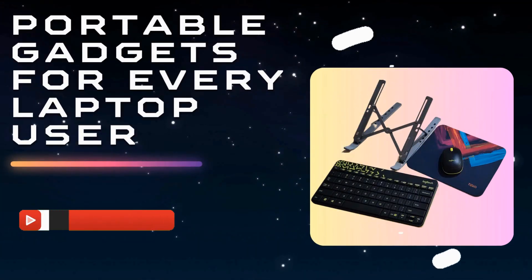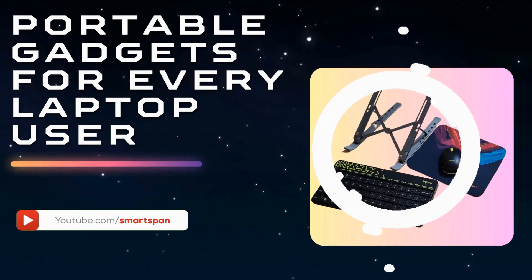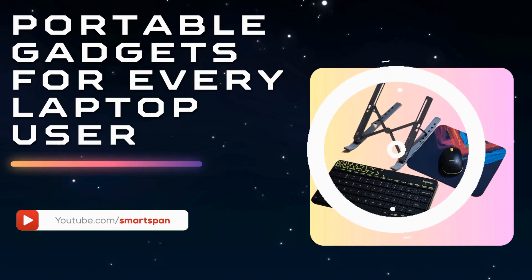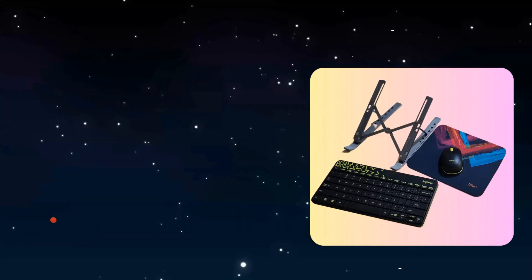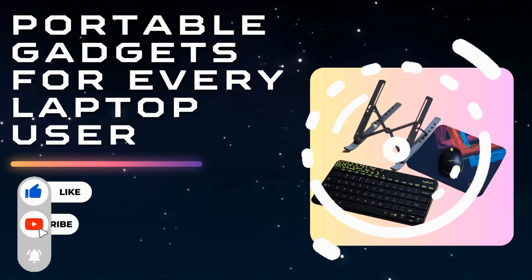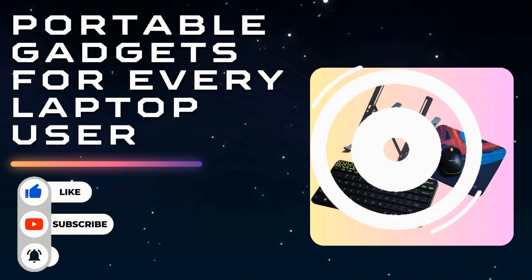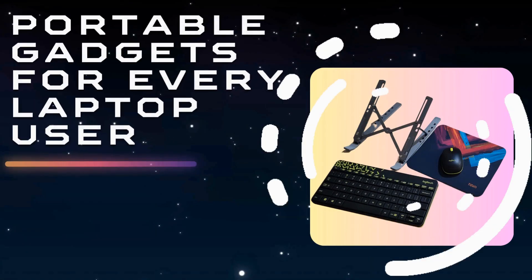Welcome back to SmartSpan. Today, we are diving into the exciting world of portable gadgets that add convenience, style, and functionality to your laptop setup. Whether you're a student, a professional, or simply someone who loves tech, these gadgets will be helpful while using a laptop.